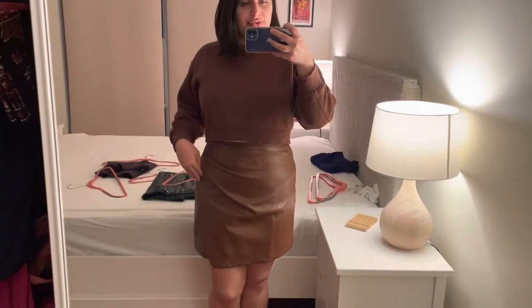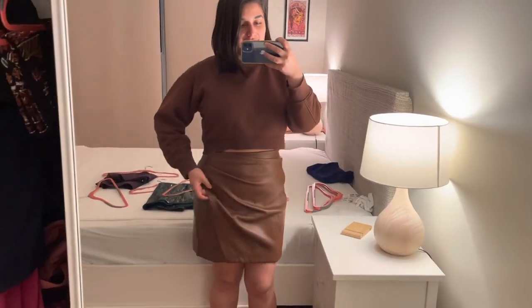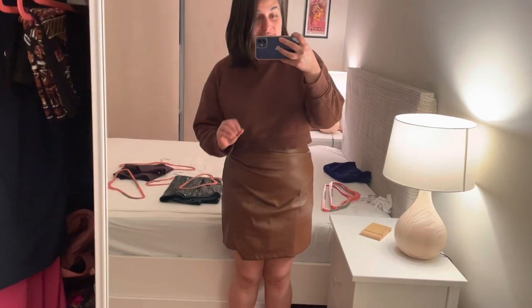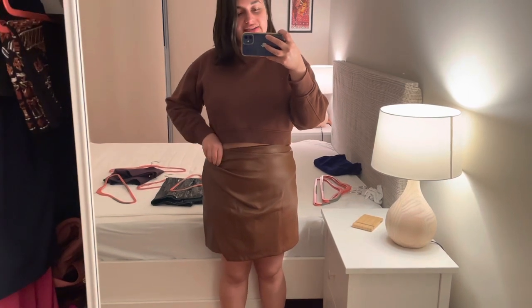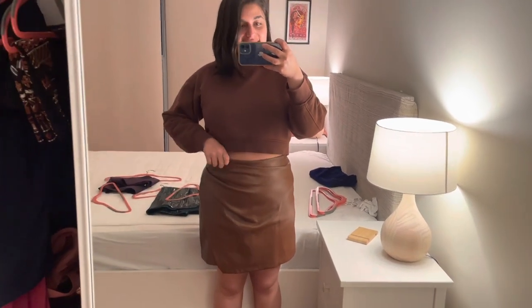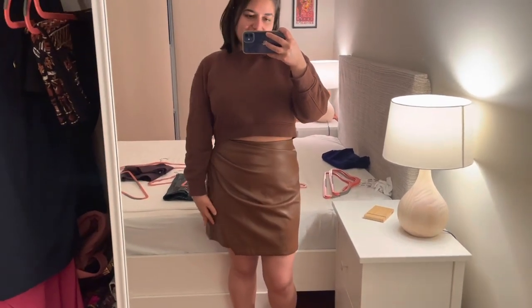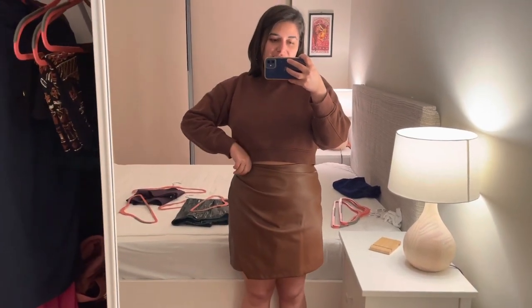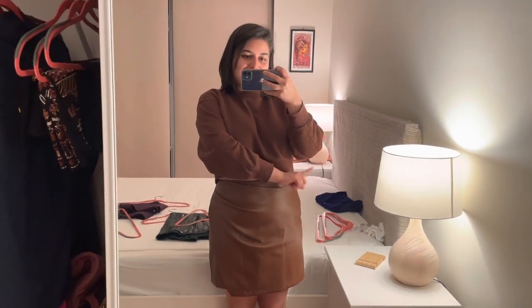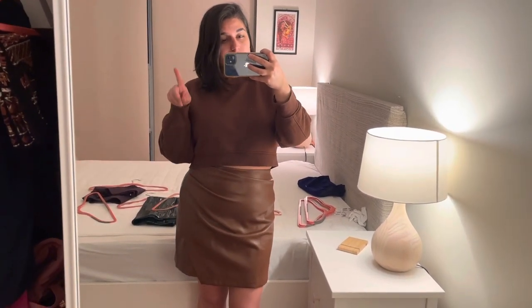This skirt from Aritzia is a faux leather wrap-around — the softest material. It's technically long enough to wear without tights, but because of the material and its thermal lining, I'm only going to wear it in winter. I did wear it once this year, but I'm putting it away for the season. Also, just as a reminder to myself: this brown sweatshirt and brown skirt look cute together, so remember that for next year.